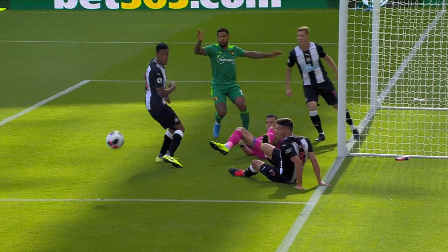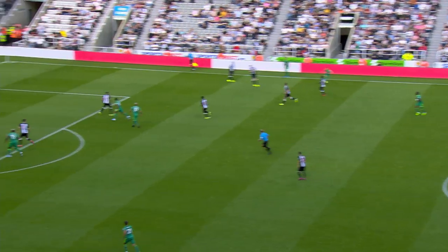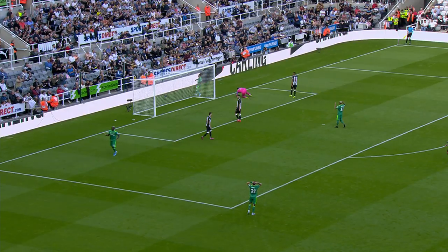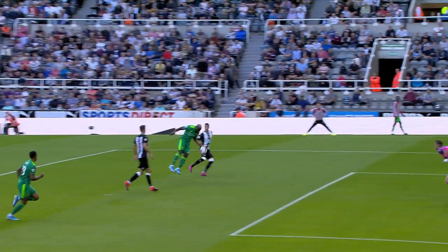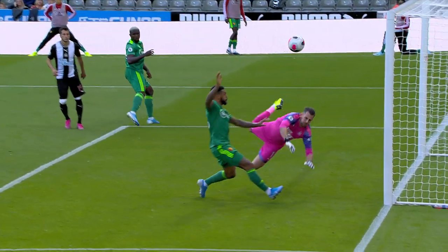Comes off him. Hits his arm. Gets a little bit lucky there, doesn't he? Cleverly out wide, whips one in early. Isaac's Success was punched away by Foster. Didn't quite get the right contact on his success, but it was enough to test Dubravka.